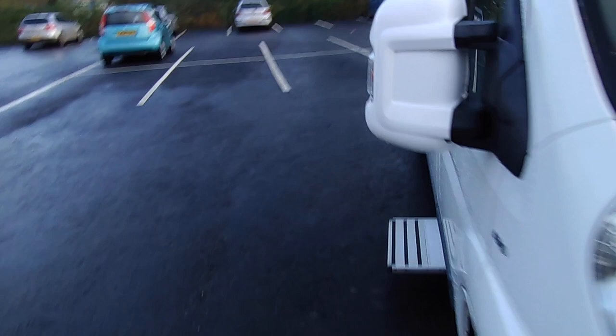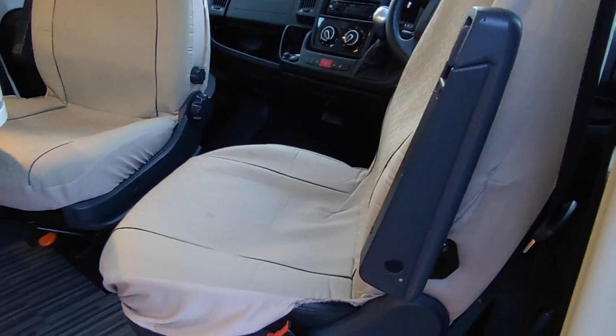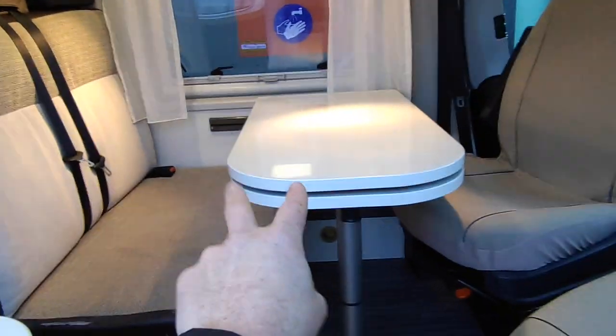Coming inside, it's a typical European layout — a front lounge with twin swivel cab seats. The table here will drop down and with the cushions from the bed back it makes a small bed, fine for a child or a shorter adult. There's a water tank and a bit of storage underneath, and that's the back of the kitchen. There's a rail so you can clip your table from the inside to the outside, which is a neat idea. Over the cab there's a decent bit of storage.